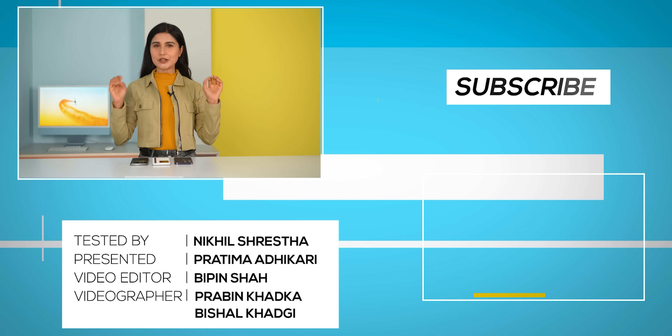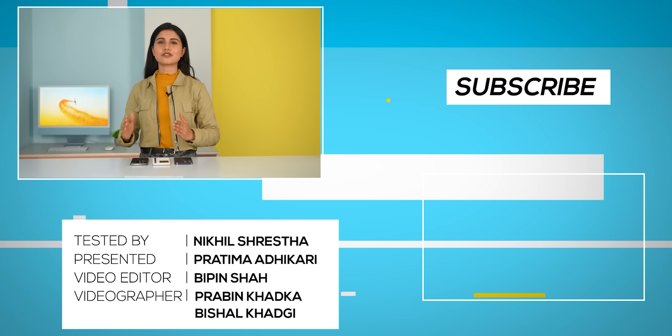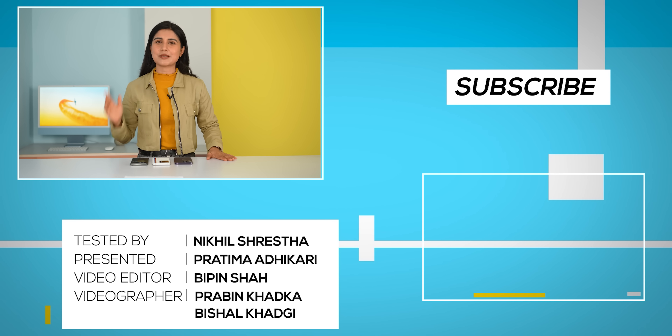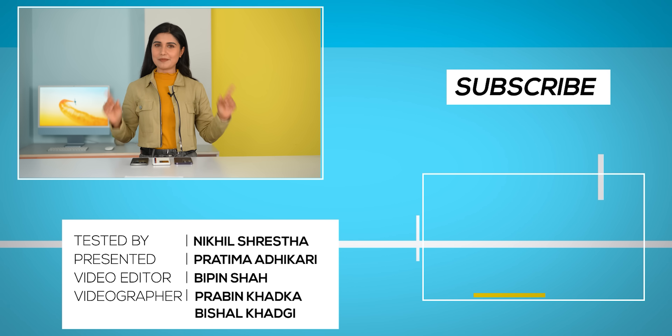That was our very in-depth and elaborate comparison between the three best smartphone chipsets in 2023. We're hoping to bring more such content, so if you don't want to miss that, don't forget to subscribe and hit the bell icon. Till then, I'm Prathima Adhikari and I'll see you in the next video.